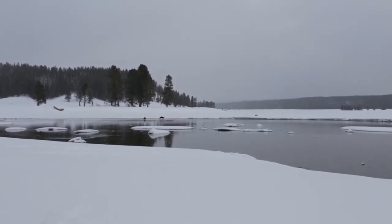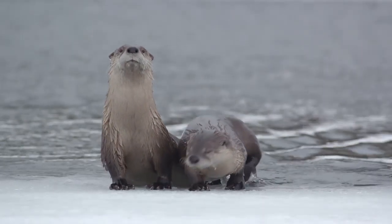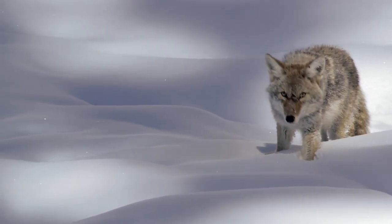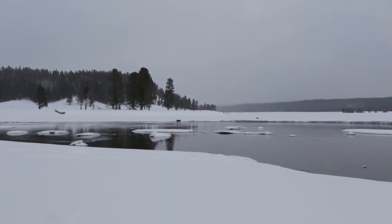Here are our two otters — the otter family we've been following for several days. They're out again this morning. We've also had a coyote that we've been seeing; he's been hanging out around this creek section too, and the coyote's sleeping right next to the otters.